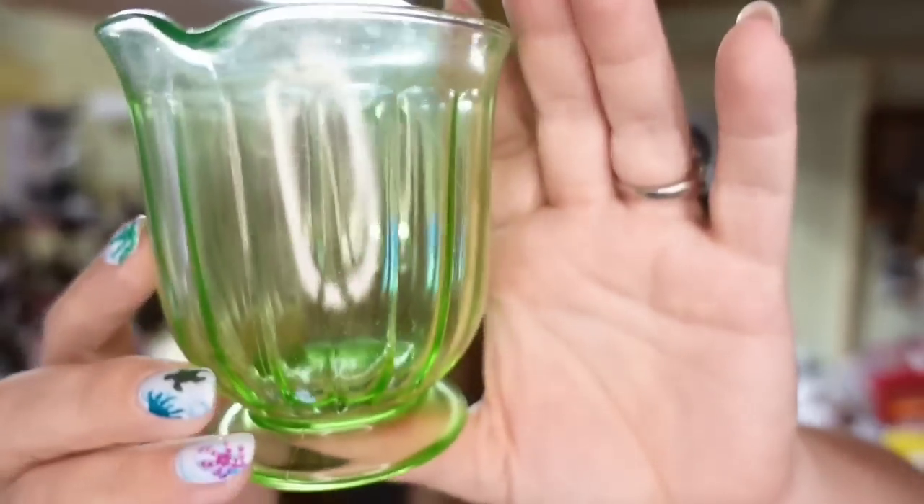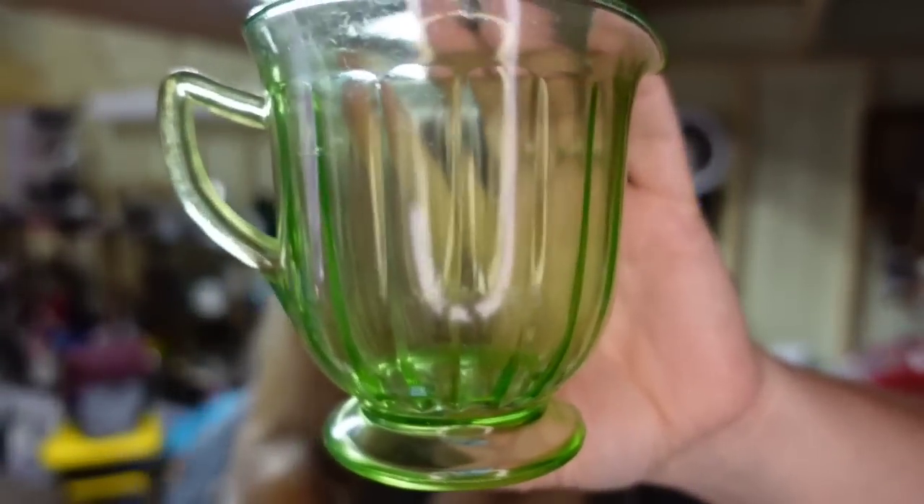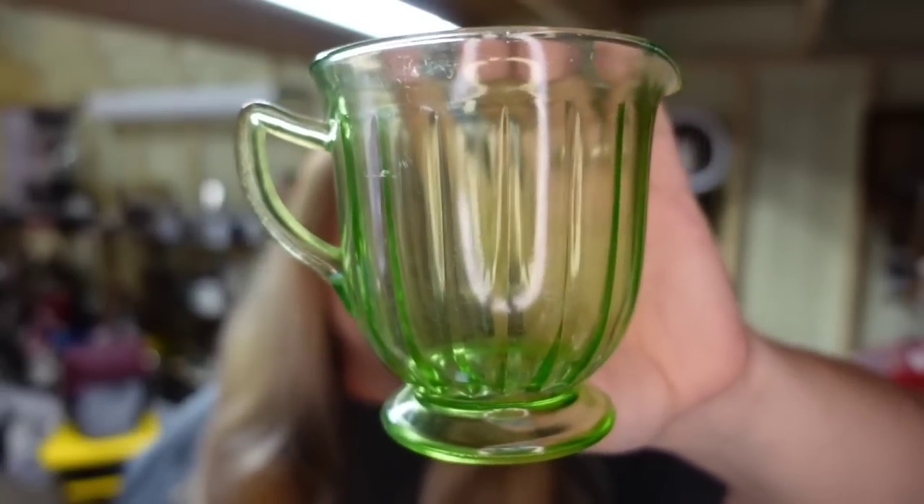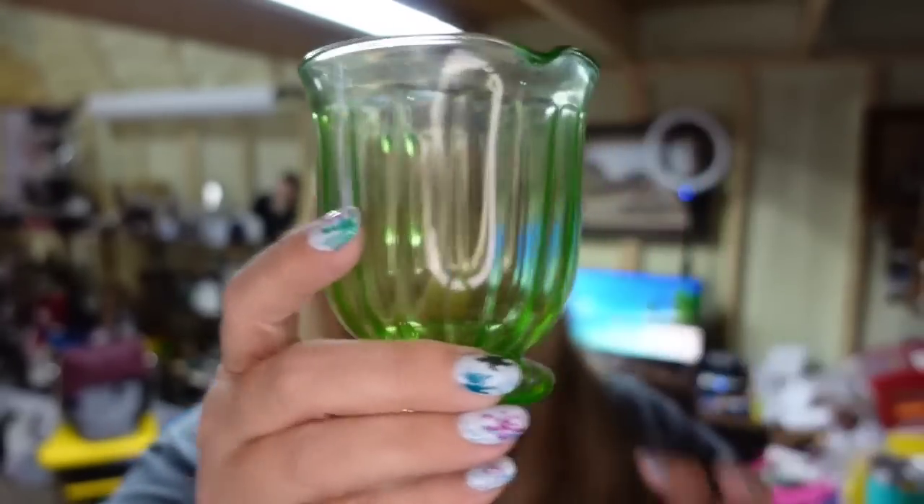Next is a really cool uranium creamer — this does glow under the blacklight. I paid $2. It sold for $10.38, so it's about a $7 profit. Be careful with uranium glass because it used to be that pretty much everything uranium would sell high. However, the values have come down in the past couple of years. Check the comps because not all of it sells high.